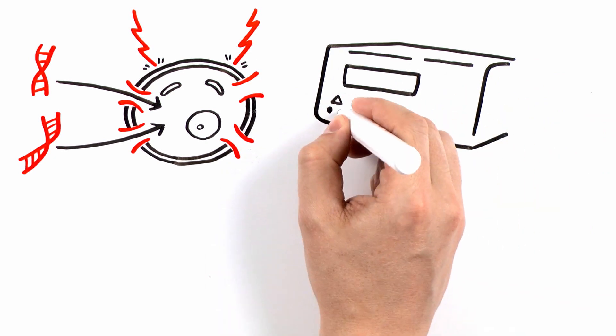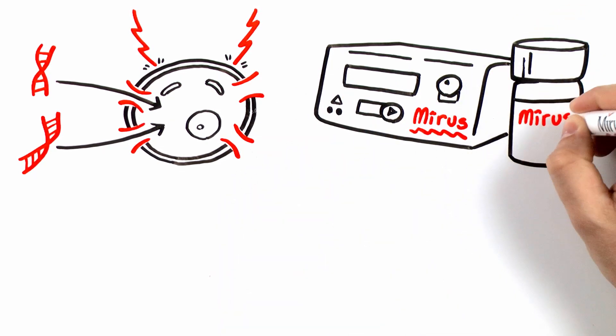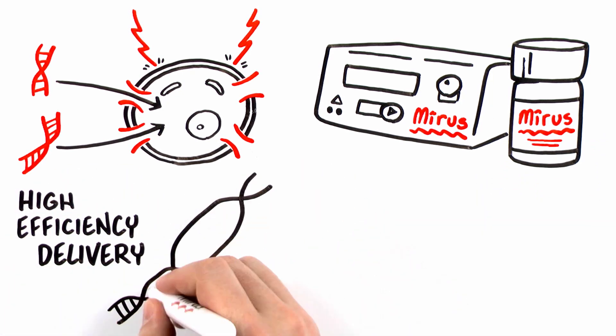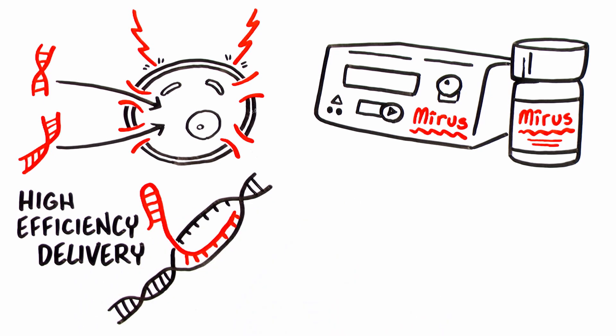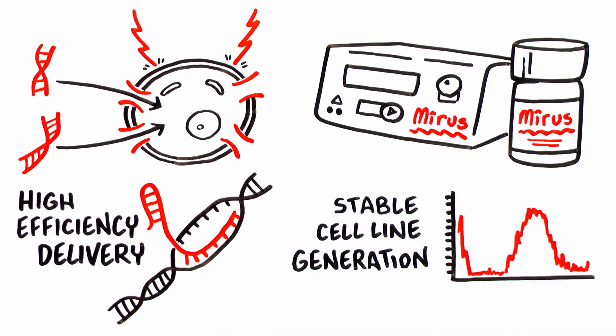Although a portion of cells often have difficulty recovering from electroporation, the Ingenio Electroporation system can lead to high efficiency delivery in specialized applications such as CRISPR or stable cell line generation when working with hard-to-transfect cells.